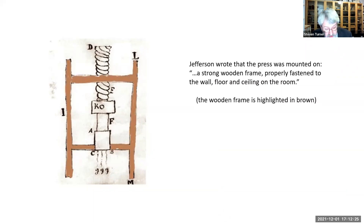Jefferson tells us that the machine was mounted on 'a strong wooden frame' — shown here in brown — and that it was properly fastened to the wall, floor, and ceiling of the room. If the frame was attached to floor and ceiling, that means it would have been around seven or eight feet tall and took up a significant amount of floor space. This was a serious piece of equipment. And it had no motor — the way this press worked was by turning the large machine screw on the top.